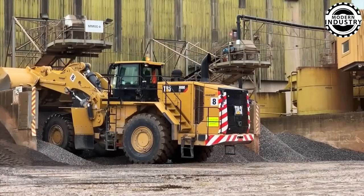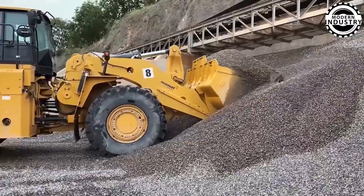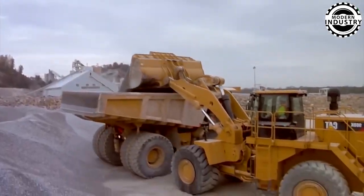Imagine the Cat 988K in action, effortlessly extracting rock with its superior power and precision. This colossal machine boasts remarkable lifting capabilities, ready to handle the toughest tasks with ease.